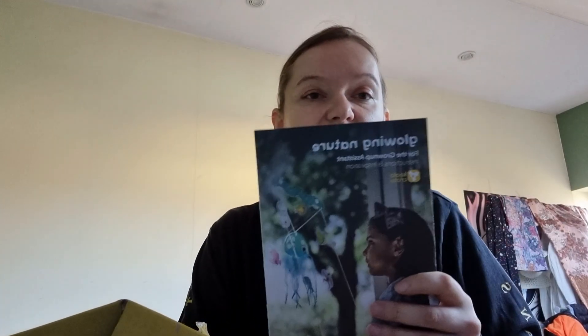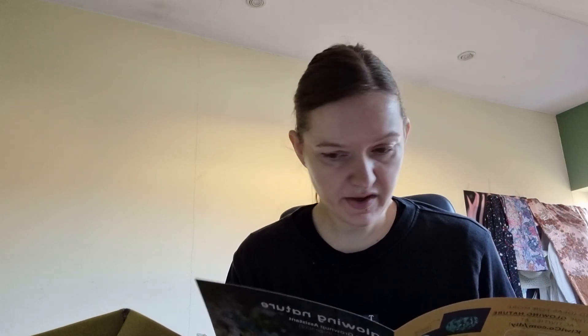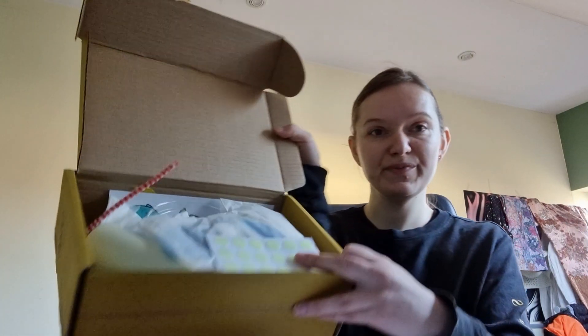There is also a booklet that explains exactly what is in the box. It looks like there are three free activities. First, you can make a mushroom lantern that has some lights. Then you will make a glowing firefly, and there is also a jellyfish game.